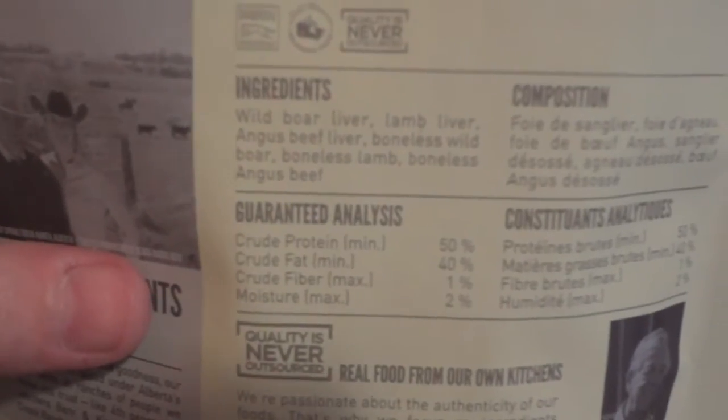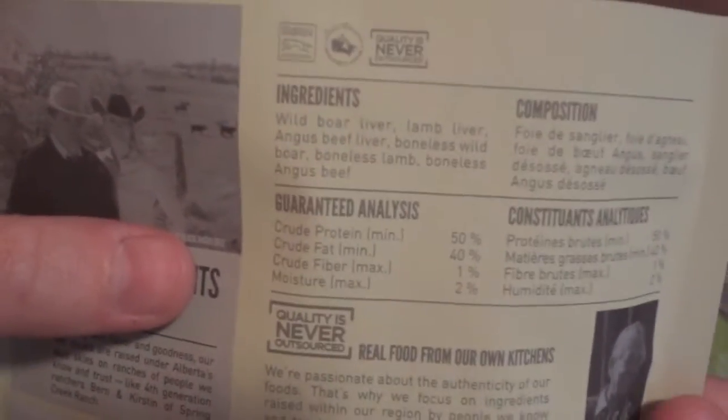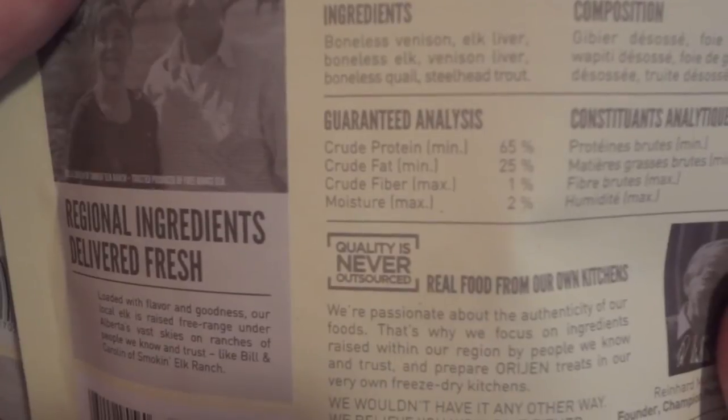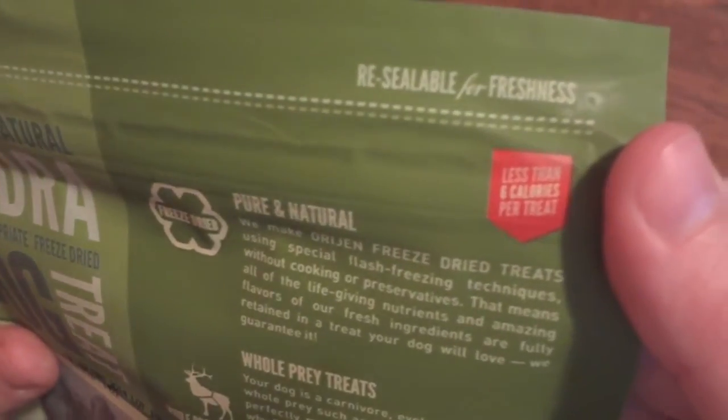So if you look on the back at the ingredients, all it is is liver and meat. There's no grain in these, no fillers or anything. So if your pet is on a grain-free diet, these would be a great natural treat for them because they're just liver and meat. Same in the Tundra and all the other varieties. They are very high in protein and a little bit high in fat, but both of these varieties do have less than six calories per treat, which is pretty decent.